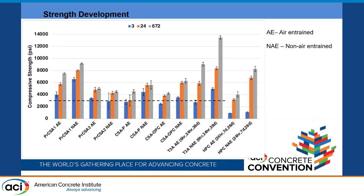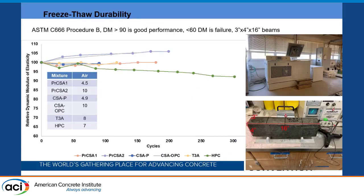Freeze-thaw performance follows ASTM C666 Procedure B, where samples are frozen in air and thawed in water. A relative dynamic modulus of elasticity (RDME) of 90% or above indicates good performance, while below 60% is a failure. We report the RDME rather than the durability factor because if samples haven't failed, the durability factor can't be fully calculated. Samples are prisms of 3 × 4 × 16 inches and transverse frequency is measured at intervals of no more than 36 cycles using the freeze-thaw machine shown.